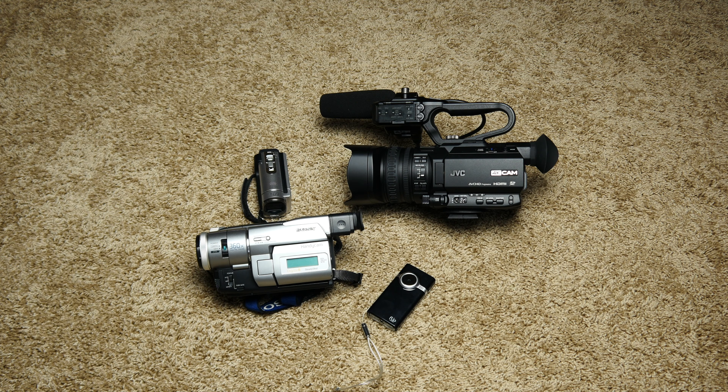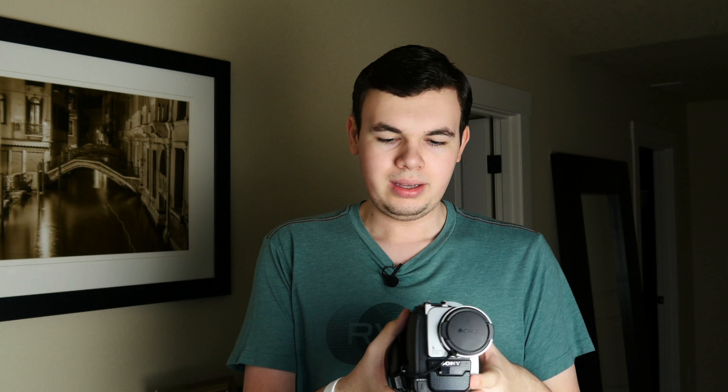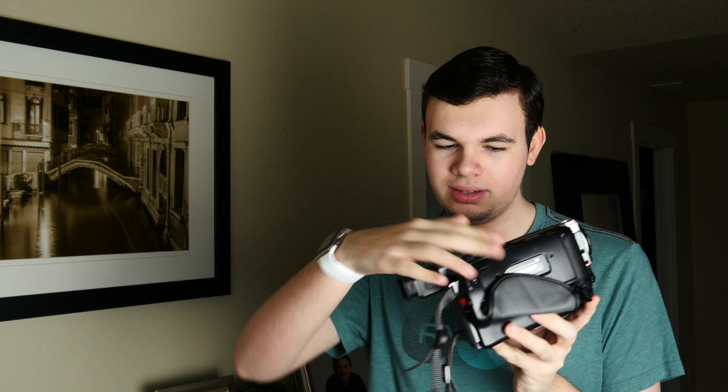First I want to talk about the size of them. This is our oldest camcorder right here and it is the only one that actually shoots on physical tapes, so you actually have to have a cassette tape that goes into the side right here, and that is what your recording format was.